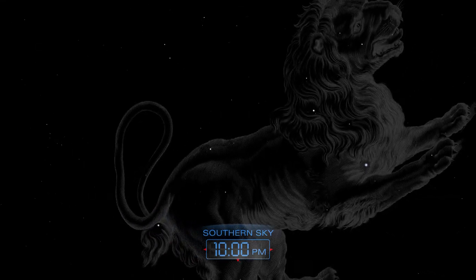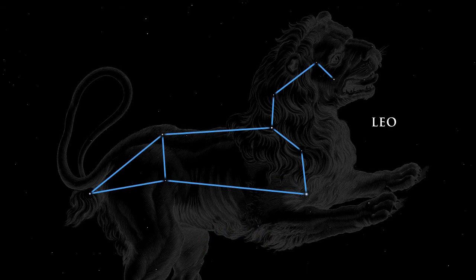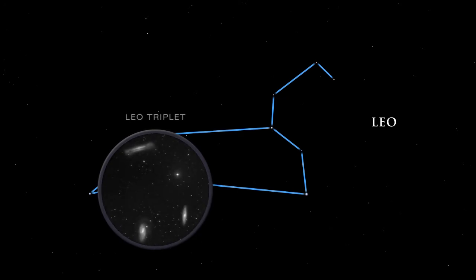Turning to the south, we see Leo, the lion, heralding the coming of spring. In Greek mythology, Leo is the great beast slain by Hercules. The star Denebola, which in Arabic means tail, represents exactly that. The bright star Regulus is the heart of the lion. Leo has several galaxies in his belly: M65, M66, and NGC 3628 make up the Leo Triplet, a lovely grouping of galaxies easily seen with a telescope.